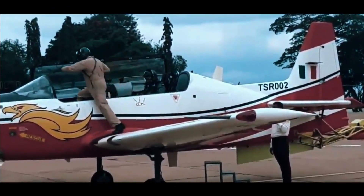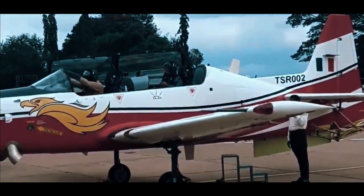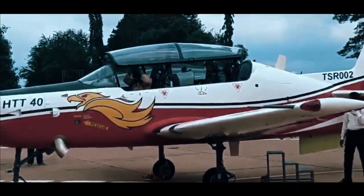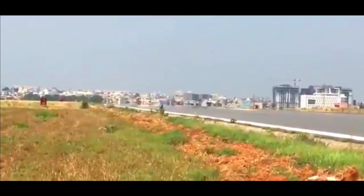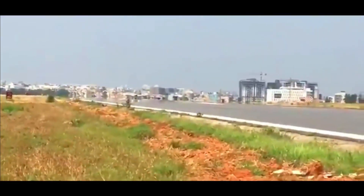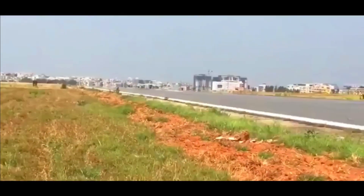In August 2020, the Defence Acquisition Council (DAC), chaired by Defence Minister Rajnath Singh, approved the procurement of 106 HTT-40s for the Indian Air Force. In February 2021, during the Aero India show, HAL received a Request for Proposal (RFP) for 70 HTT-40s from the Indian Air Force, with an additional clause for 38 more.